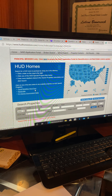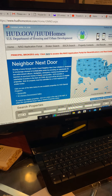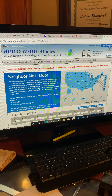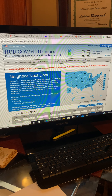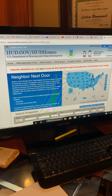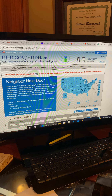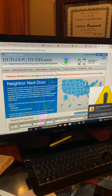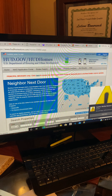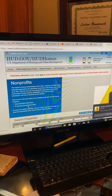In the good neighbor next door period, the eligible buyers are law enforcement officers, firefighters, EMTs, and teachers. The incentive is that these buyers get a 50% discount off the listing price on eligible properties. When you search by county, area, or zip code, it'll show if a property is available for that program — and most properties coming onto the HUD site will have this as the first opportunity offered.